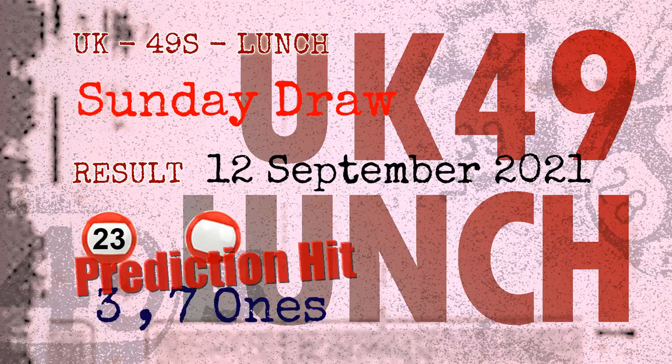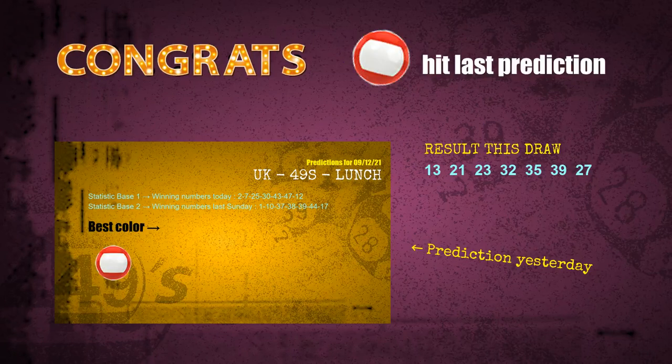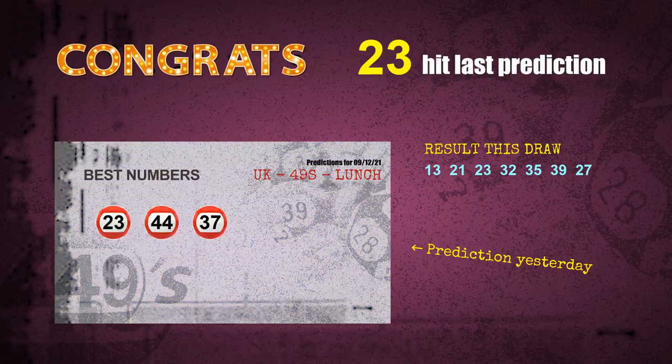Congratulations to friends who bet on three ones, seven ones, number 23, and red balls — all are hit. Congrats for all winners. We will tell you how to find out the winning numbers of next draw step by step.